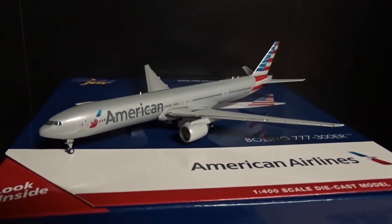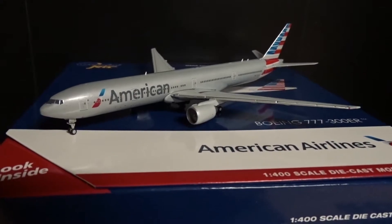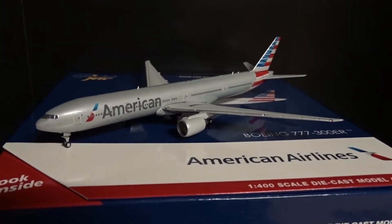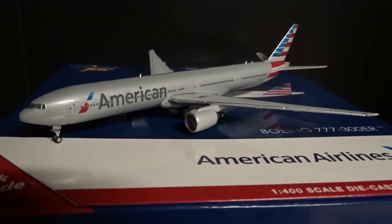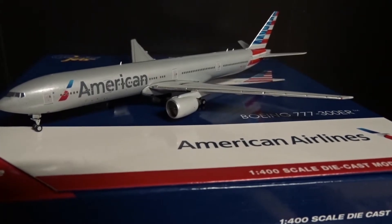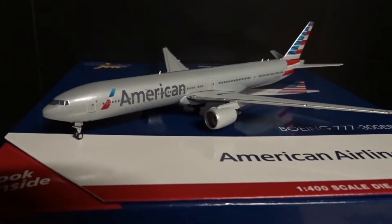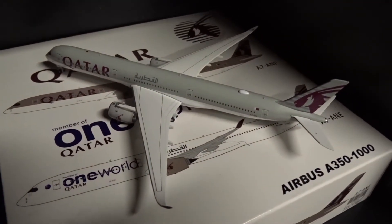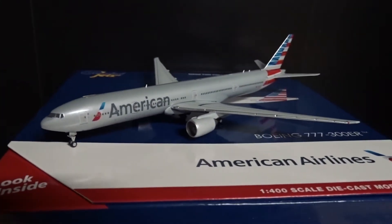I've got quite a few American models but I don't do many reviews on them — I tend to get my international carrier models done first. I've got like four other American wide-bodies: three other 777s and one 787, but I've already done the 787. I might do the other three 777s in the future. The next review I'm probably going to do is the A350-1000 by Aviation 400 — that one's a masterpiece and it'll probably be the next review.